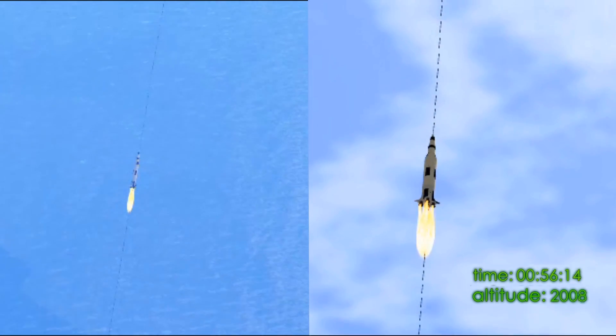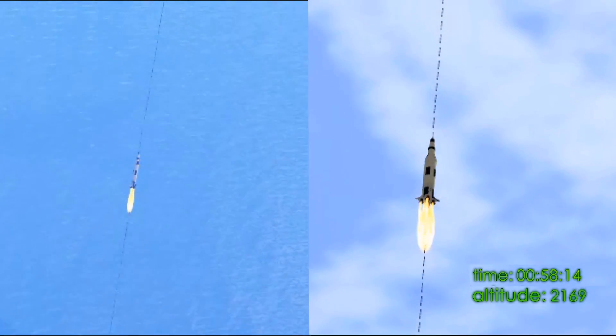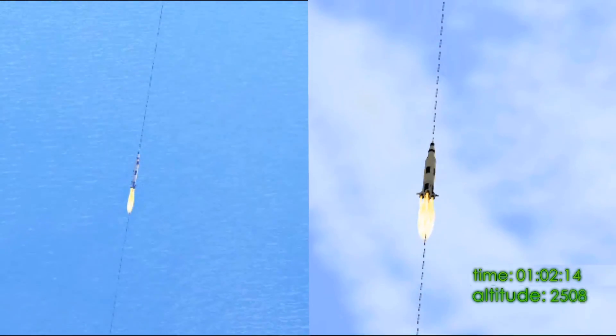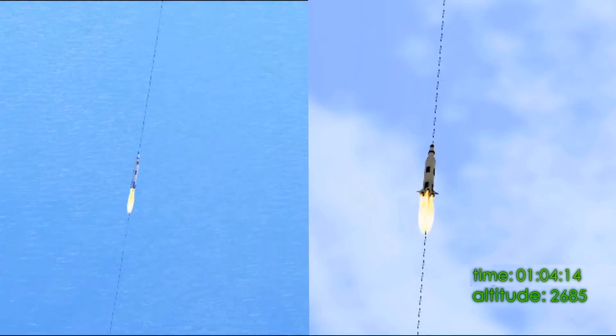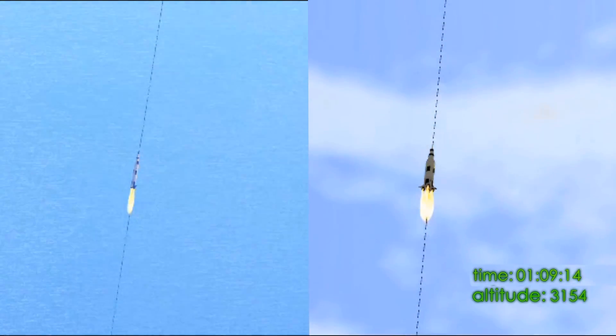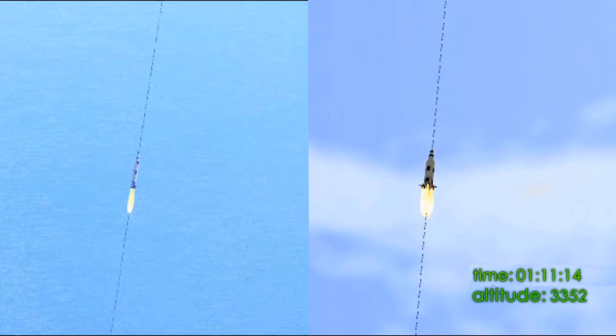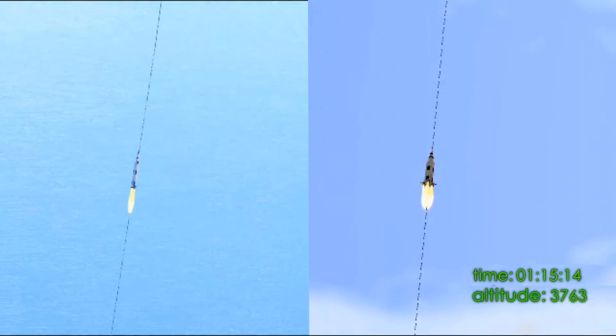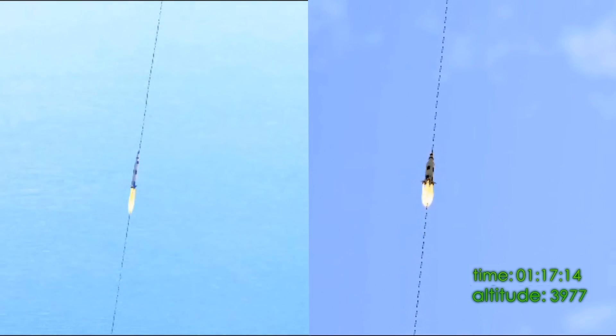Altitude's two miles. Apollo 11, Houston, you're good at one minute. Downrange, one mile. Altitude, three, four miles now. Velocity, 2,195 feet per second.